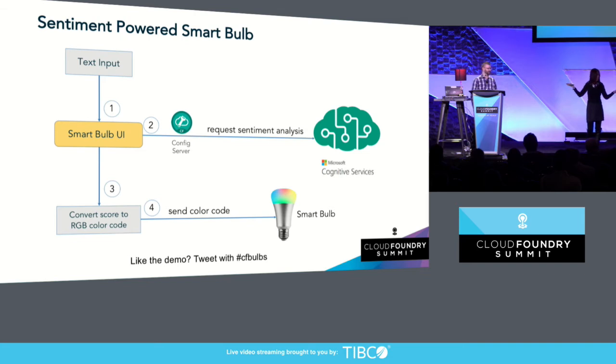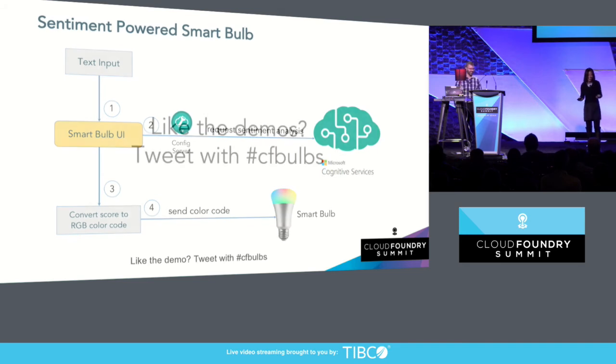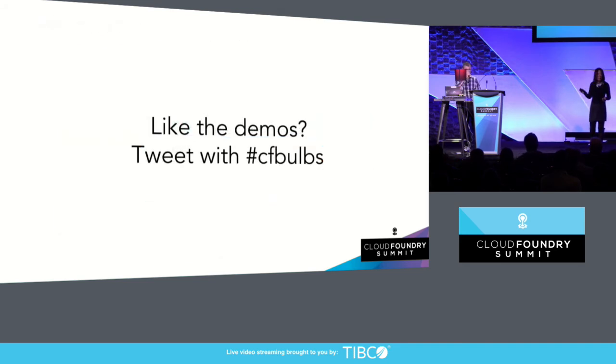How does everyone like our demos so far? Let's do a retro. If you like the demos, please tweet with hashtag CF bulbs right now with all your wonderful compliments. If you don't like the demos, please don't tweet at all. Of course, I'm just kidding — we welcome your constructive feedback as well.